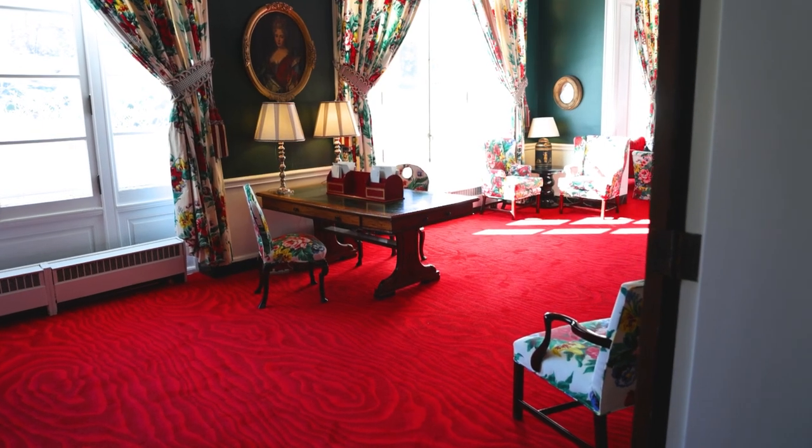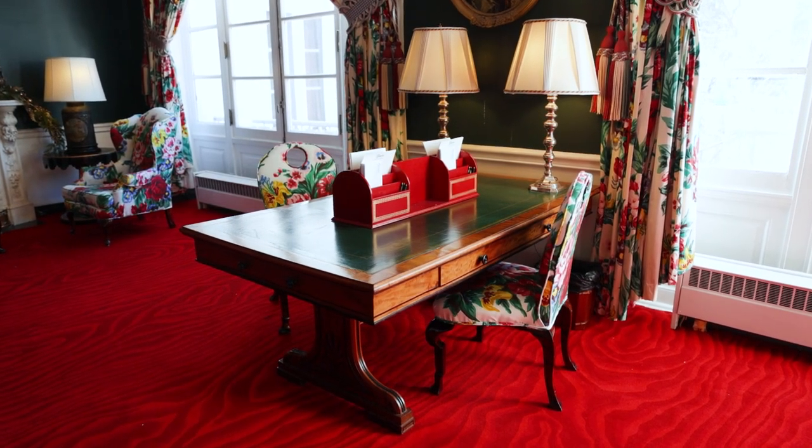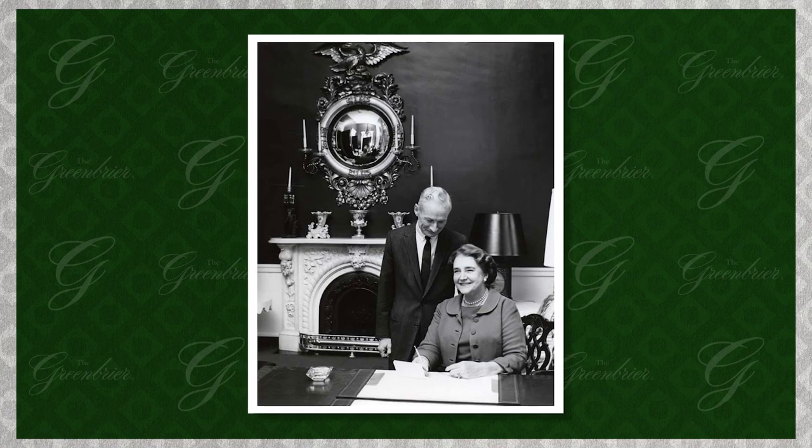The partner desk in the middle has also been here since Mrs. Draper first placed it there, and it's a beautiful wooden piece with a leather top — the perfect spot for writing a letter home. Interestingly, that's where Mrs. Draper signed her contract with the Greenbrier, and there's a great photo of her with the president of C&O Railroad in this room, so it's a neat connection.